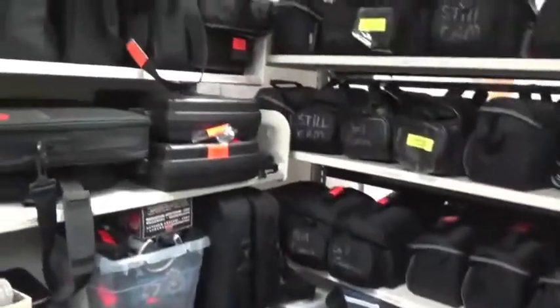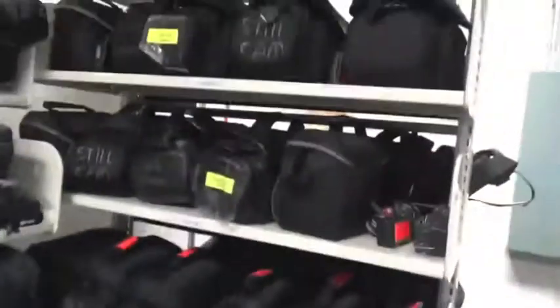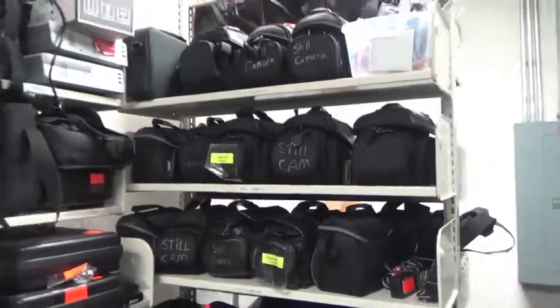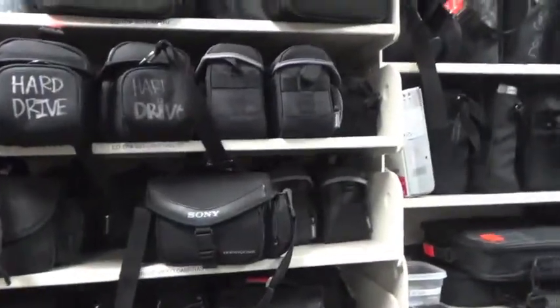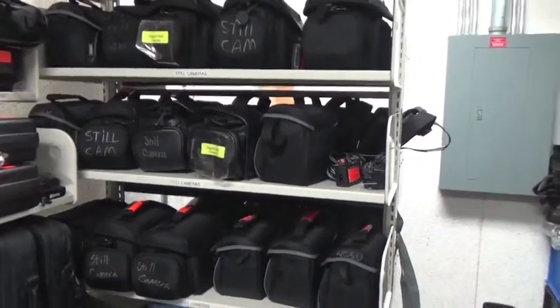Next to the video cameras we have LCD projectors, document cameras, and a series of audio equipment. Here we have still cameras. Notice the bags are similar between the video cameras and the still cameras, but make sure to keep those in separate sections.